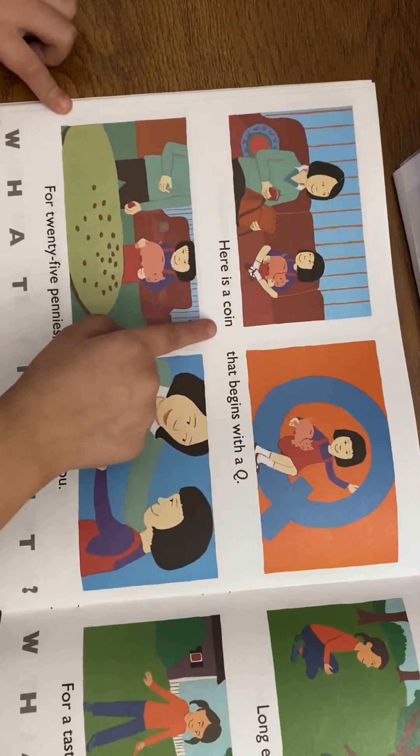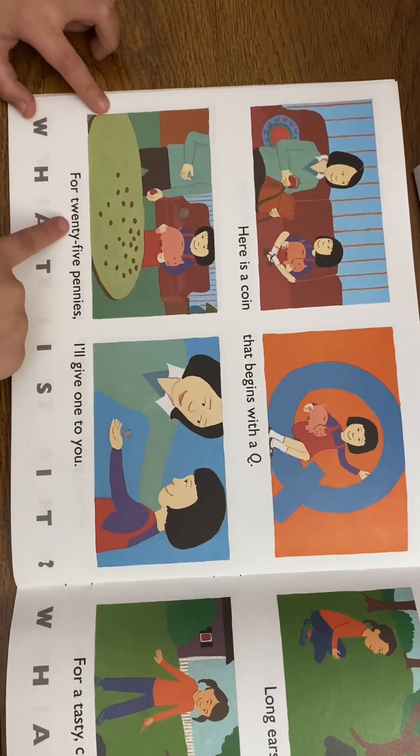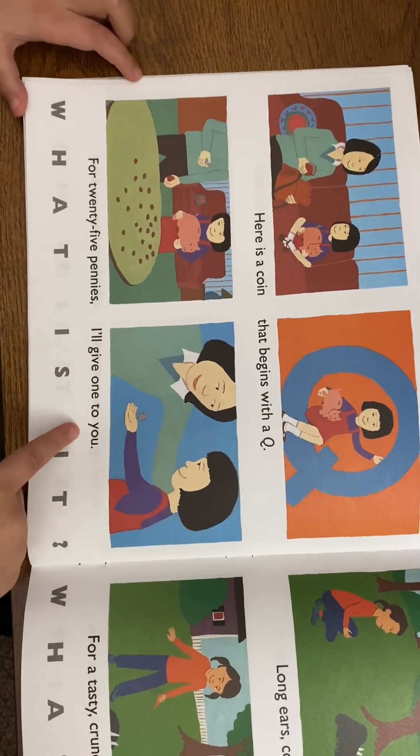Here is a coin that begins with a Q. For 25 pennies, I will give one to you. What is it? A quarter!